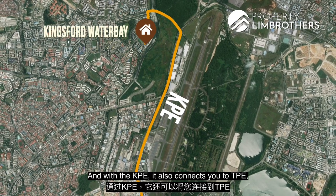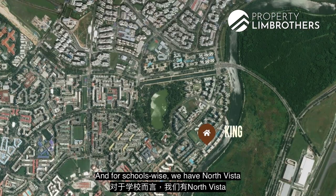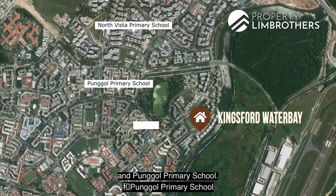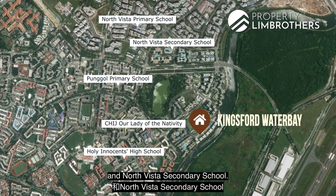The KPE also connects to the TPE, bringing you to the eastern and northern parts of Singapore. For schools, you have North Vista and Punggol Primary Schools, CHIJ Lady of the Nativity, Holy Innocent High School, and North Vista Secondary School nearby.